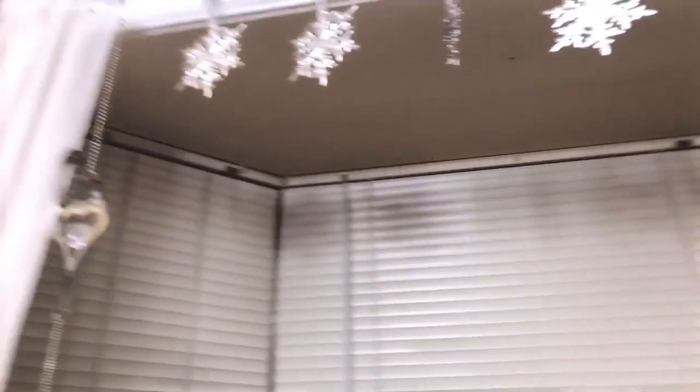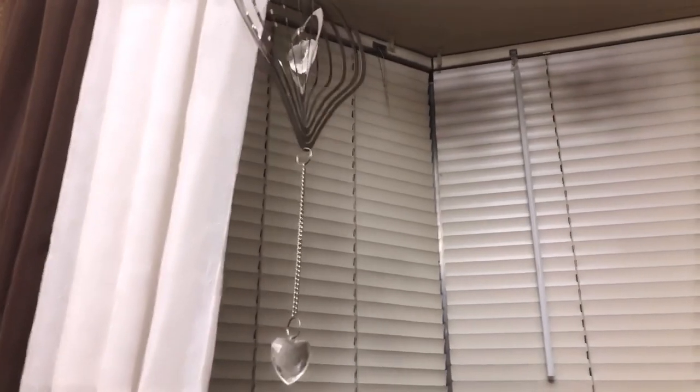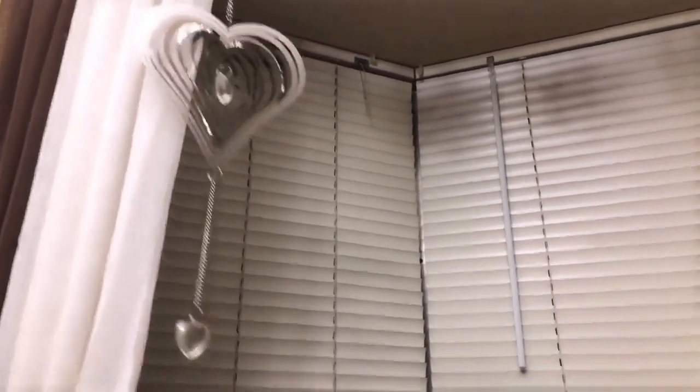Living room closet — not much, just old stuff that we have, our vacuum cleaner, not much. And then here is our kitchen. We actually have little snowflakes and stuff — I can make this twirl, it looks so hypnotizing in real life.